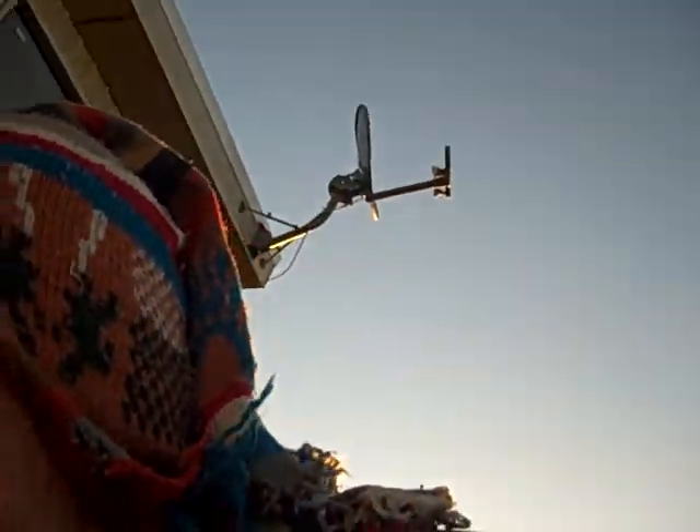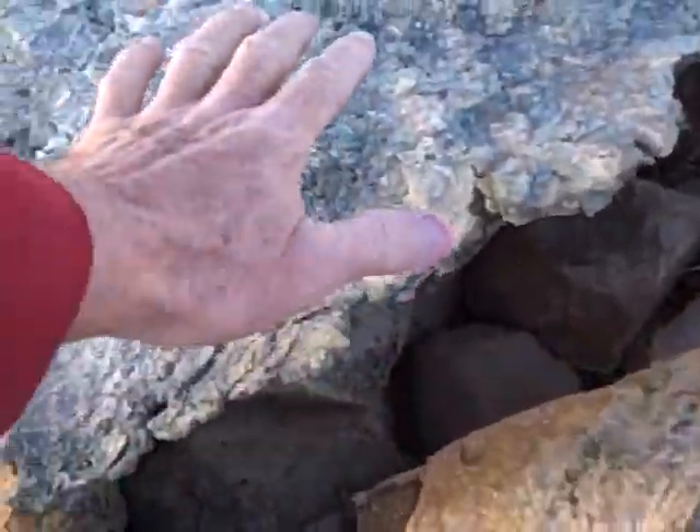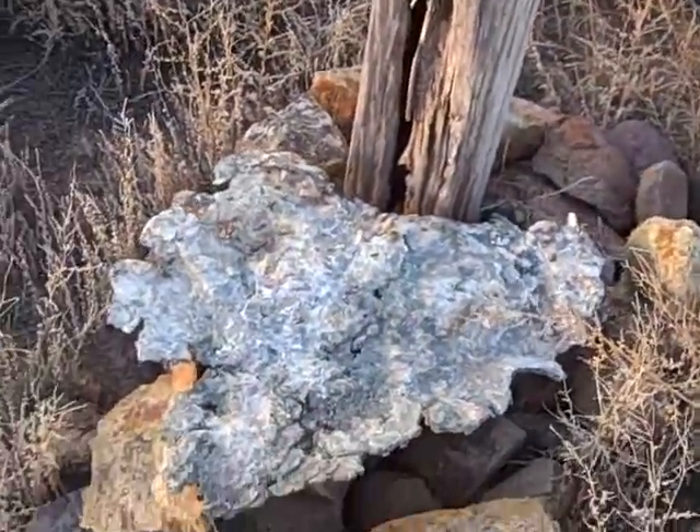I wanted to show you something that I have here. It is freaking cold out here. This right here — you can see the size of it based on my hand — that right there is a piece of copper. I need to get inside. It is too freaking cold out here. That is a piece of copper.